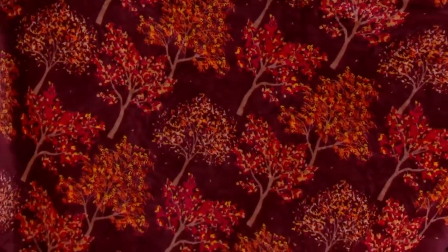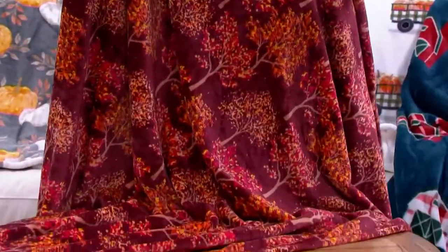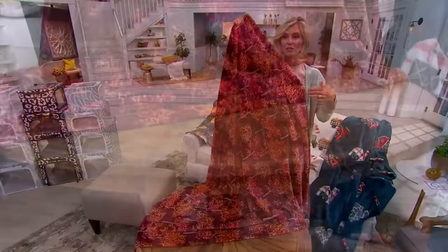Look how gorgeous that is — look at the depth of those trees. Now they're the right way; the trees are growing out of the ground. That's gorgeous. That's what we all want to see, right? That's what you wait for — you listen to the forecaster for when the peak colors are going to be.